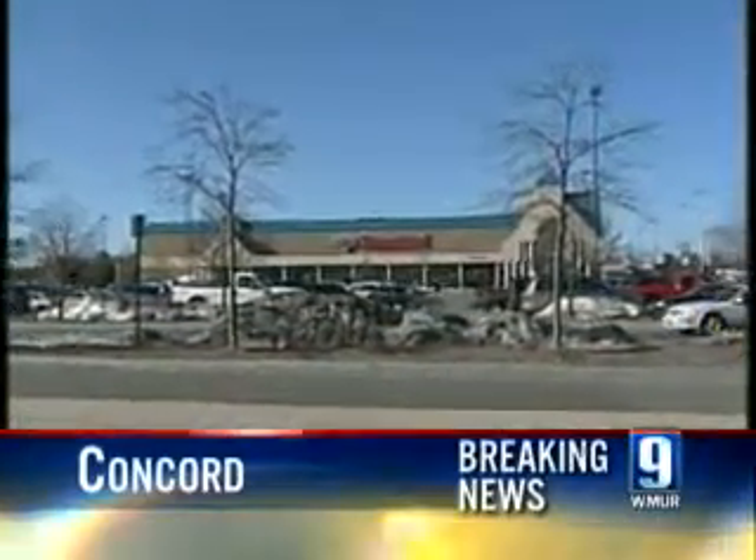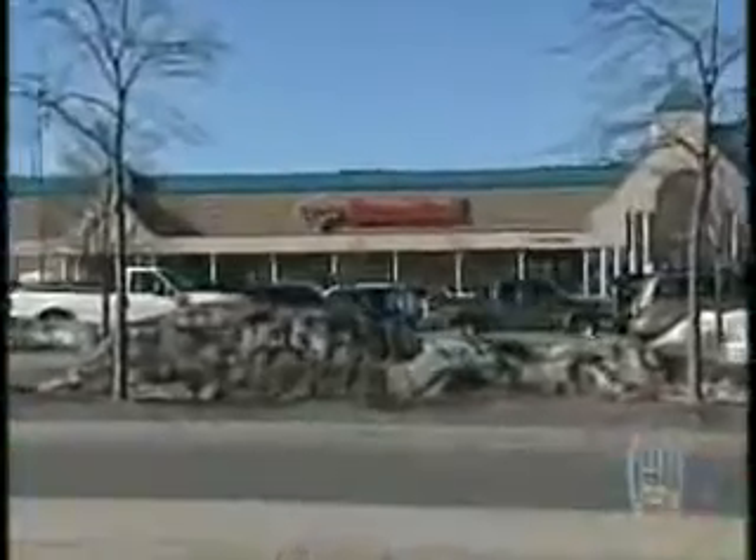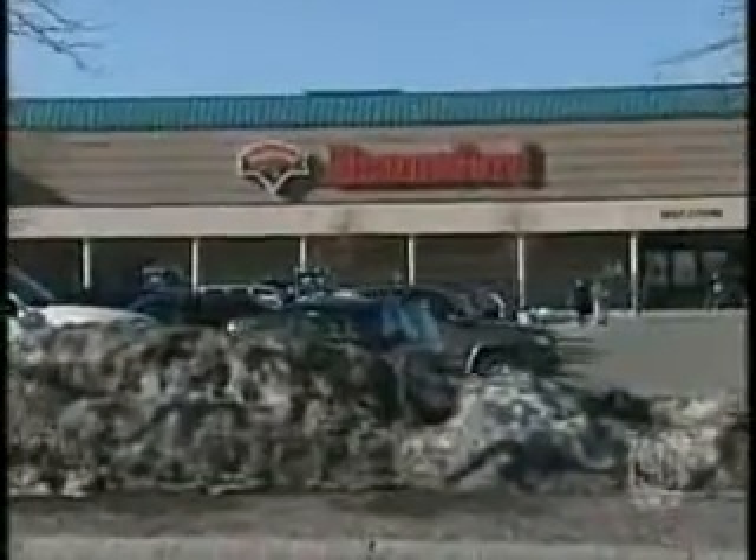If you shopped at a Hannaford grocery store between December of last year and March of this year and you used your credit or debit cards, you need to check your statements to make sure that all the charges on them are yours. Hannaford announced Monday that if you shop at any of their 165 stores, your credit and debit card information could be at risk.